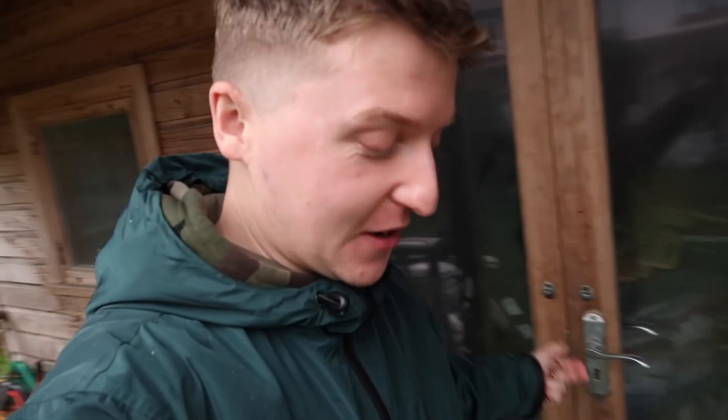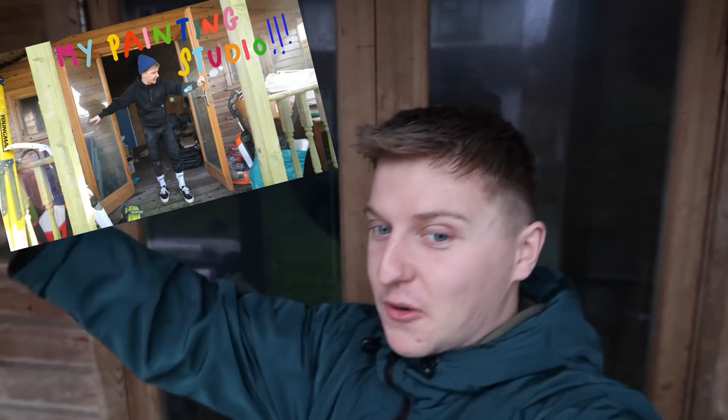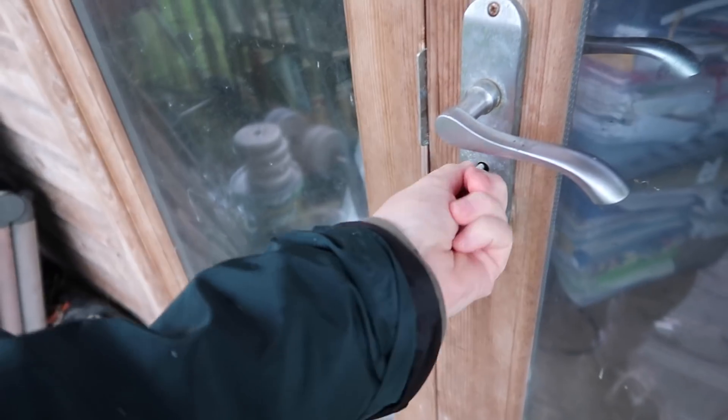I'm dropping everything already! Welcome back to the renovation of the art studio part two. If you haven't watched the first one, go back and stop this right now. It will be one of the last videos I put up, it's called 'Art Studio' and I'm like this in front of it with loads of colours everywhere. Go click on that, watch that, come back and watch this one.